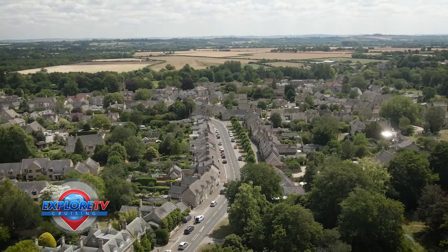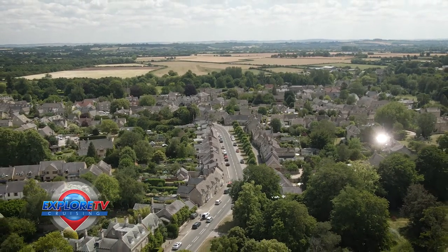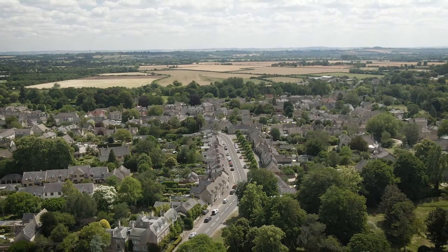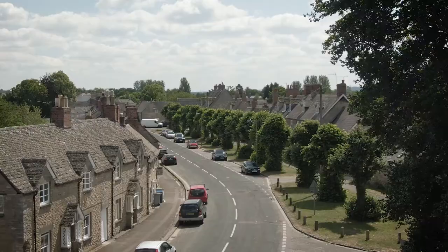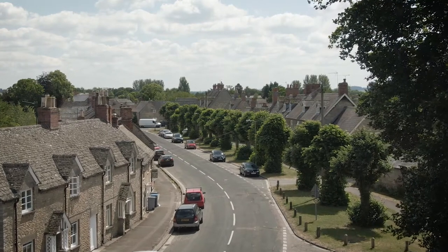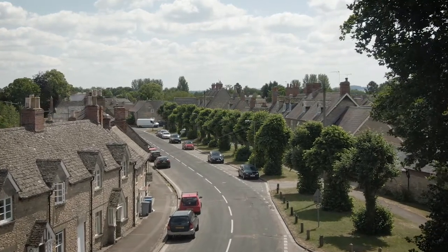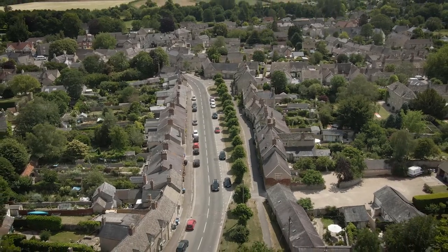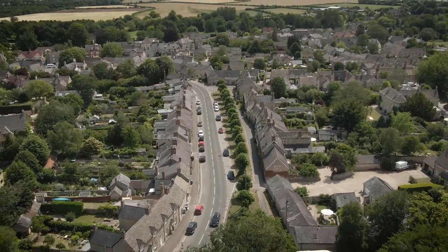The Cotswolds are considered one of the most beautiful places in Britain. At 2,040 square kilometres, they are the second largest protected landscape in the country, named after the Cotswold Hills and home to some stunning towns. My destination today is a journey through this beautiful part of Britain to join the Viking extension tour of Bampton.